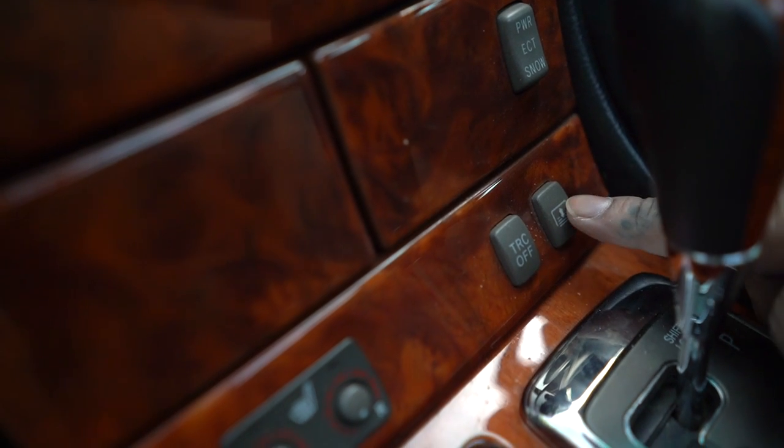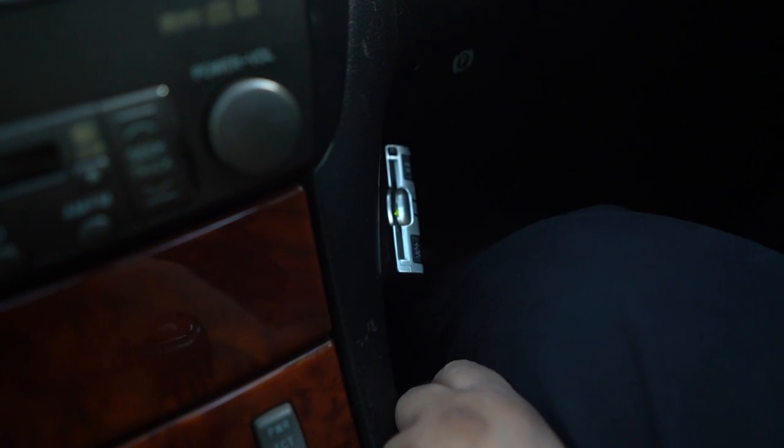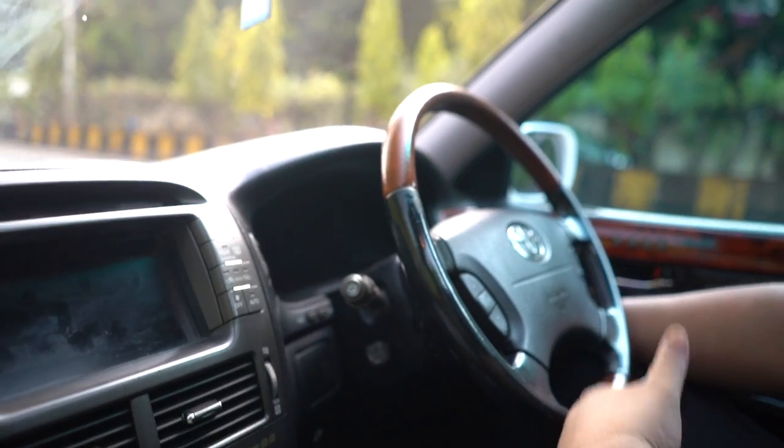Over here for your rear blinds - the rear blinds by default go down when you put it in reverse and then come back up after a few seconds, but there is a button so you can manually do it as well. Now let me turn the car off and show you some things. As you can see when you turn off the car, the steering wheel goes back for easy entry and exit.